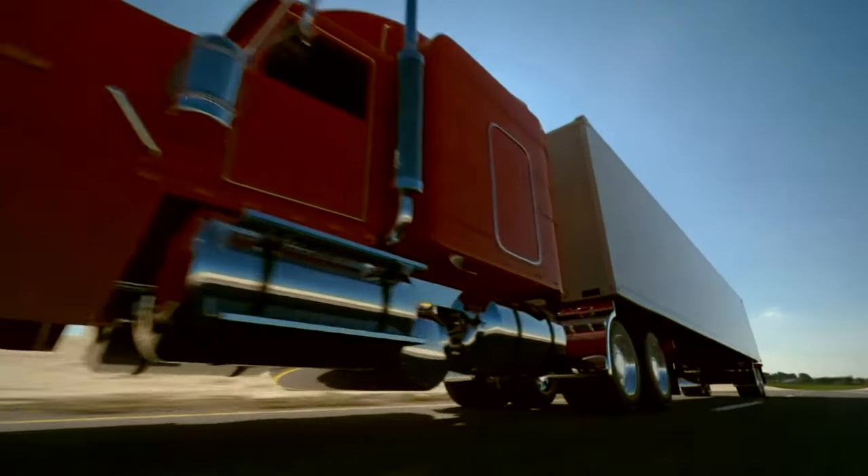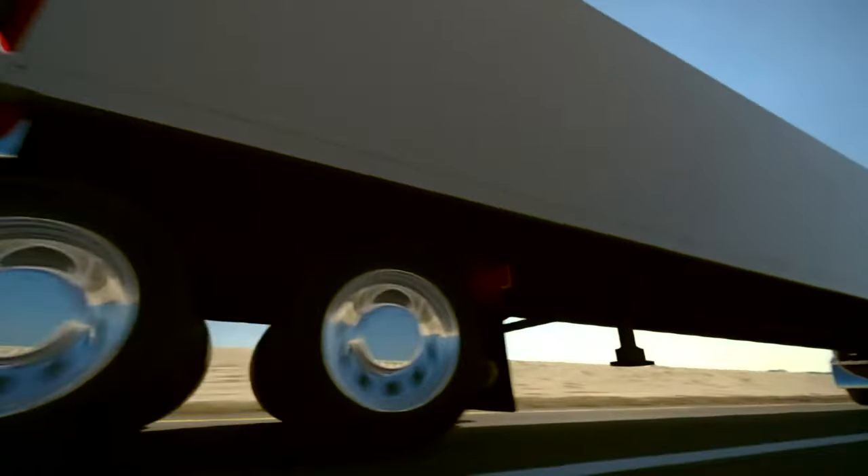It's really important that drivers of cars realize that truck drivers can't always see you. If you're in a blind zone, make sure that you get out of it as safely and quickly as you can.